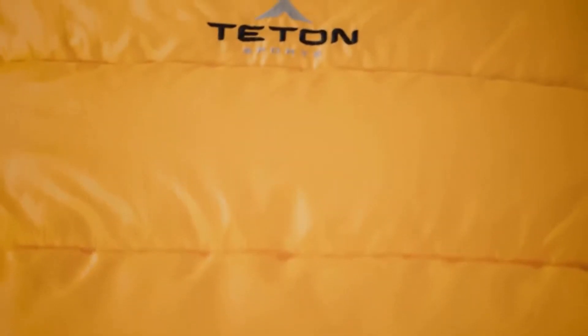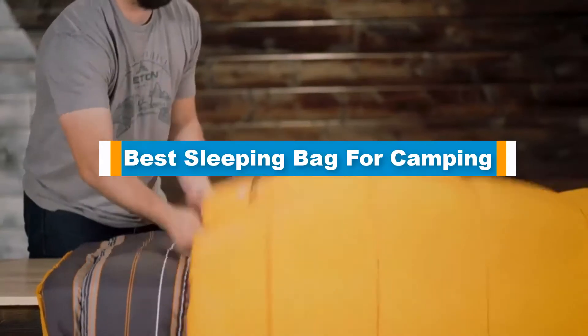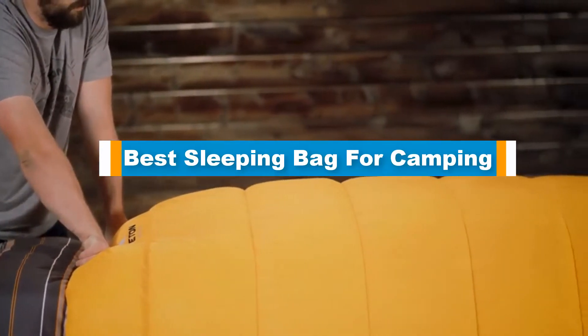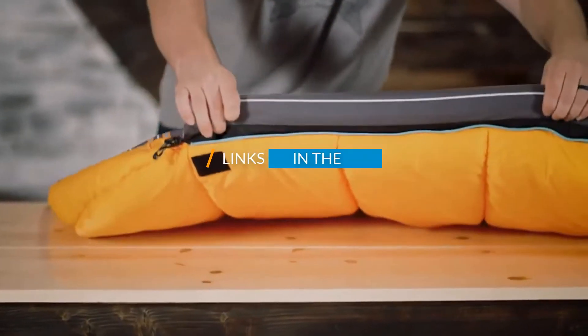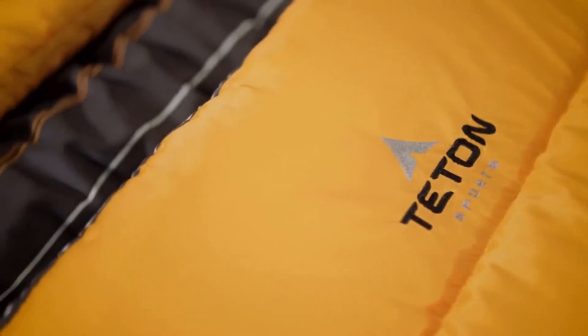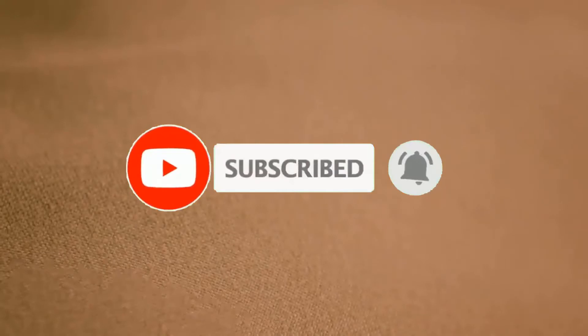Hello guys, in today's video we are going to present the top 5 best sleeping bags for camping available on the market. We made this list based on personal preference, sorted by price, quality, durability, and reputation of the manufacturers. Check out the description to find prices and more information. Links are included below. Don't forget to like, comment, share, subscribe, and hit the bell for upcoming video notifications. Let's get started.